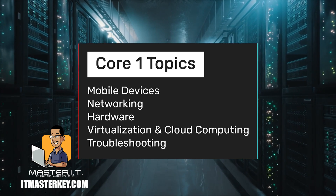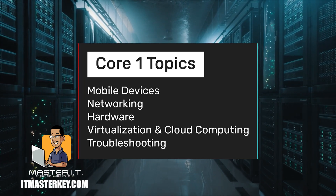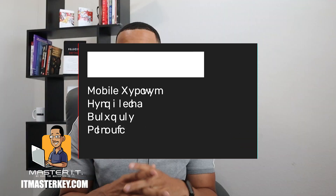On the first exam, you have to know about mobile devices, networking, hardware, virtualization and cloud computing, and last but not least, and most importantly, troubleshooting.